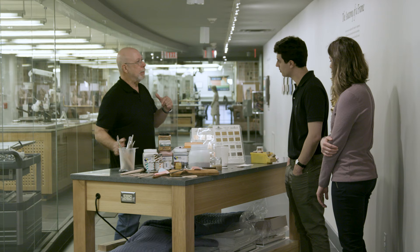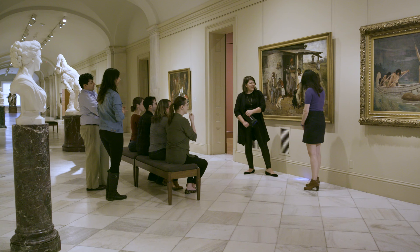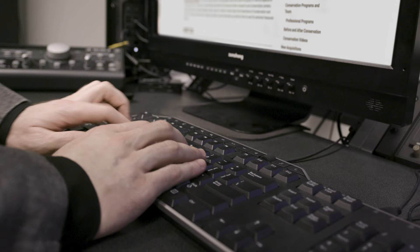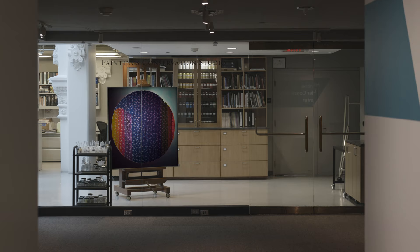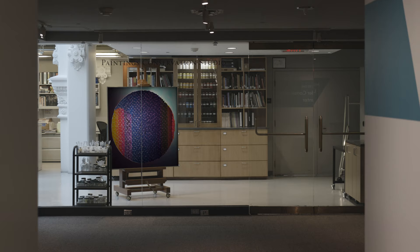And you learn the story behind the artwork itself — and you can be a part of it. Join us at our labs, on a tour or workshop, and online. The secret world of conservation is waiting for you.